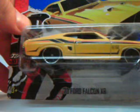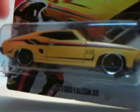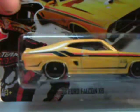Another 63 Ford Falcon — I have another one. This will be in the collection, in the package, in the blister. The other one will be opened.